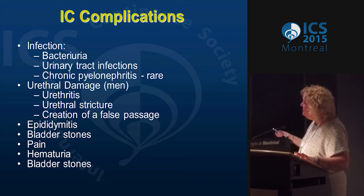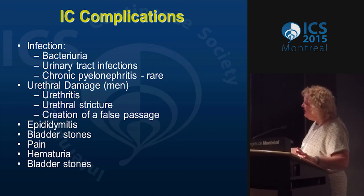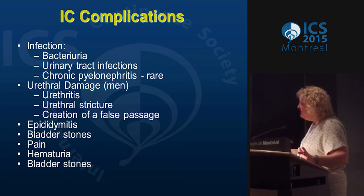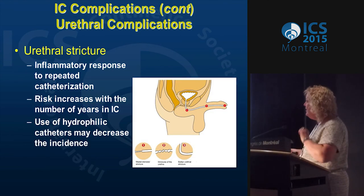Complications of intermittent catheterization are similar to indwelling but less. Urethral damage — we don't see tearing as much as stricture from inserting the catheter over time. The longer you perform intermittent cath, the greater the increased risk of stricture, false passage, and these are seen mostly in men. Epididymitis from infections, bladder stones — these are from introduced pubic hair, so you really want patients to trim their hair, not shave. Pain, hematuria — sometimes a sign of infection. Strictures occur as an inflammatory response to repeated catheterization — risk increases with years of IC — and hydrophilic catheters may decrease the incidence because the catheter passes so smoothly you don't traumatize the urethra.